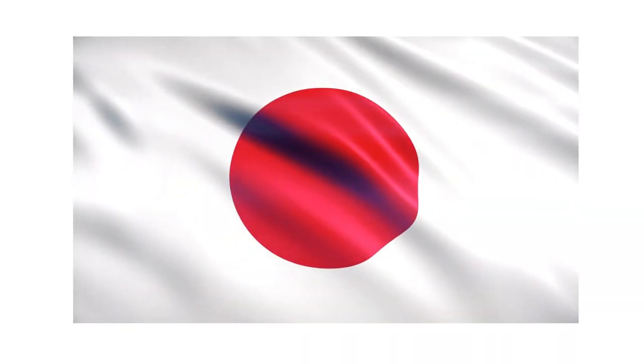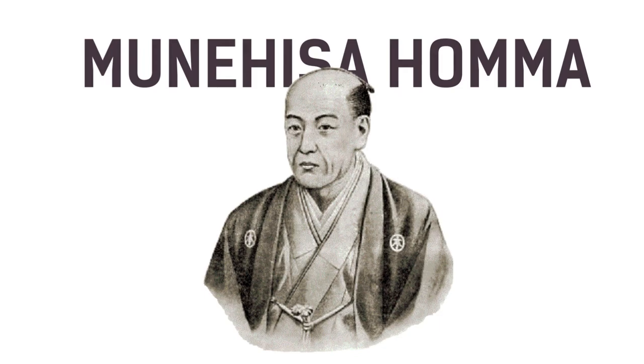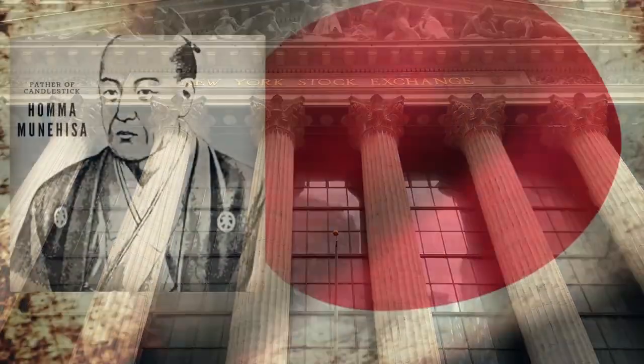As the name suggests, it was originated from Japan. The earliest use of candlesticks dates back to the 18th century by the Japanese rice merchant Munahisa Homa, who was trading in the Dojima rice exchange in Osaka. He was also called the father of candlestick charts.